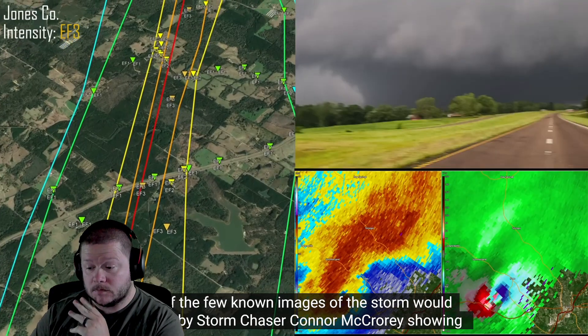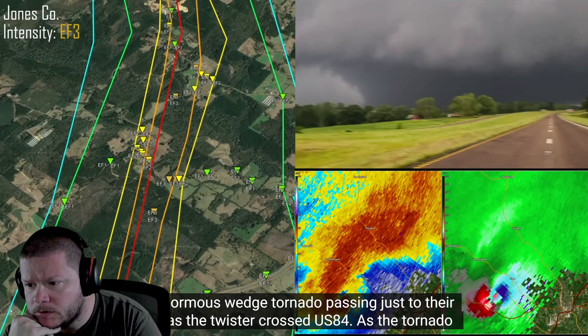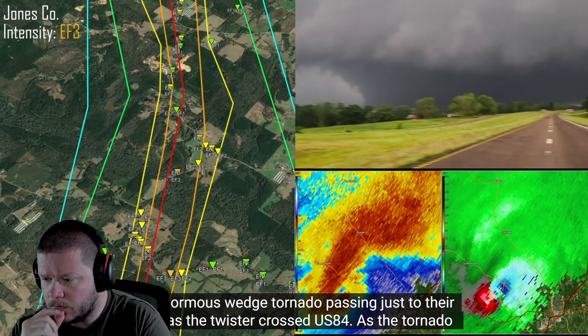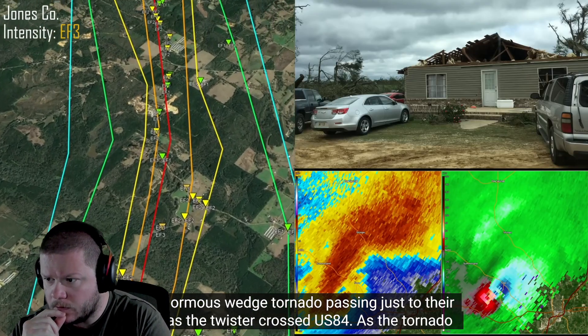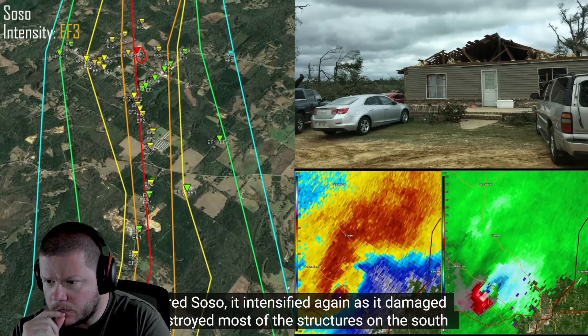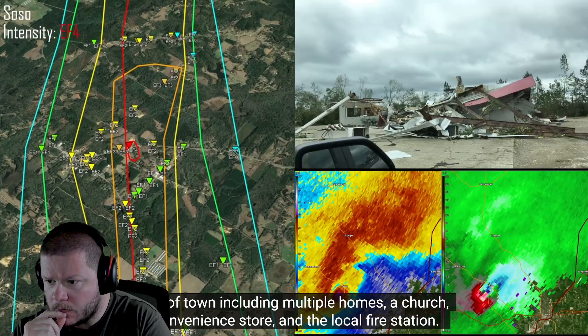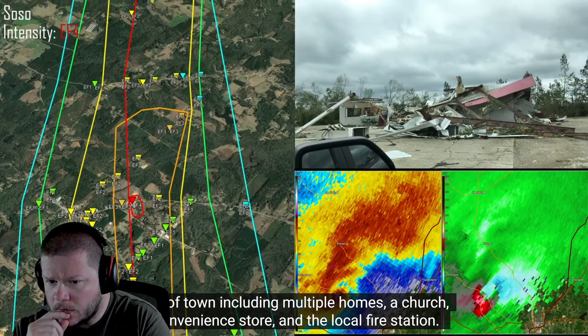One of the few known images of the storm would be taken by storm chaser Connor McCrory, showing the enormous wedge tornado passing just to their north as the twister crossed US-84. As the tornado entered Soso, it intensified again as it damaged or destroyed most of the structures on the south side of town, including multiple homes, a church, a convenience store, and a local fire station.